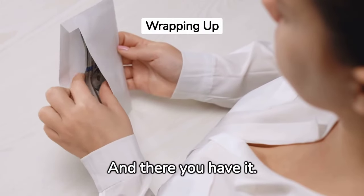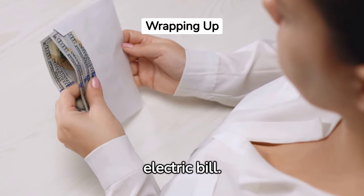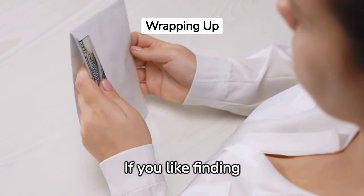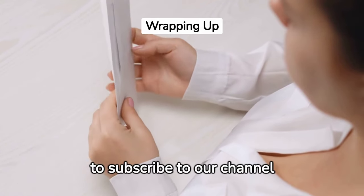And there you have it — 15 ways that you can reduce your monthly electric bill. None of them are difficult. If you like finding ways to waste less time and money on things, be sure to subscribe to our channel and like this video.